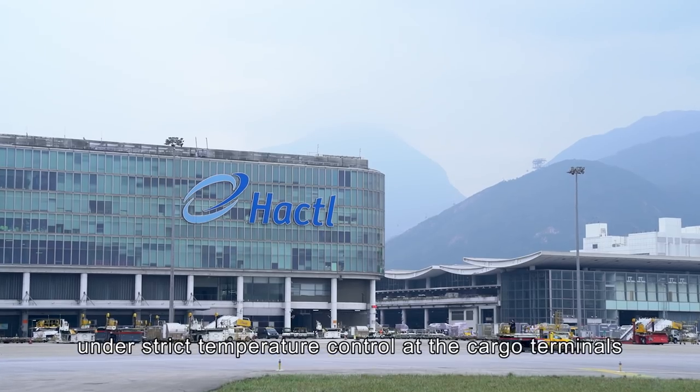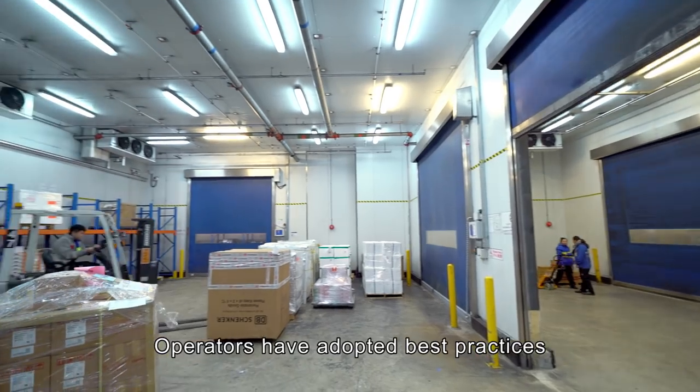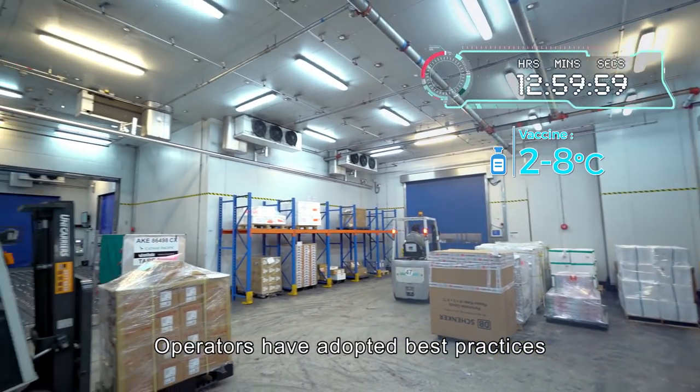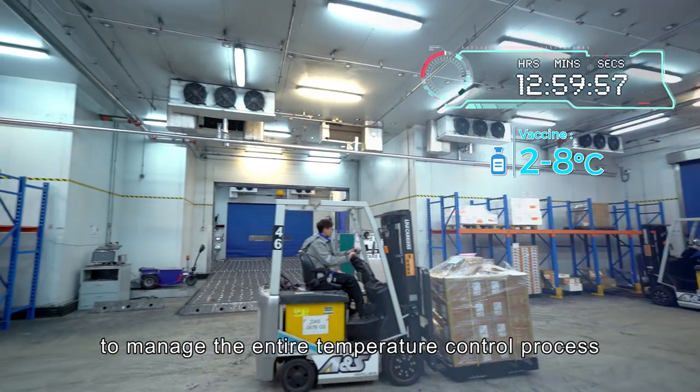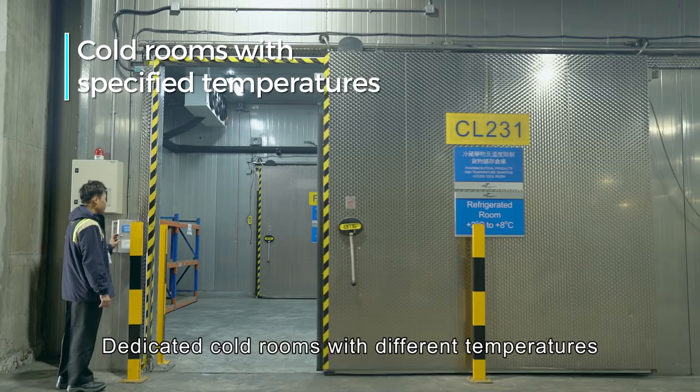Pharmaceuticals are handled under strict temperature control at the cargo terminals. Operators have adopted best practices to manage the entire temperature control process, including dedicated cold rooms maintained at different temperatures.